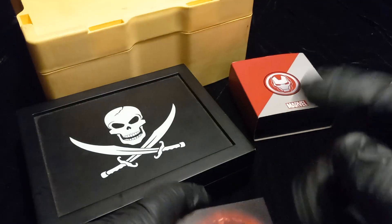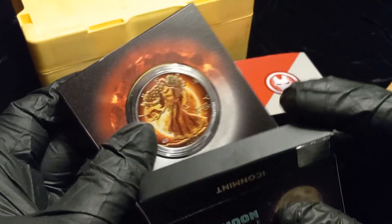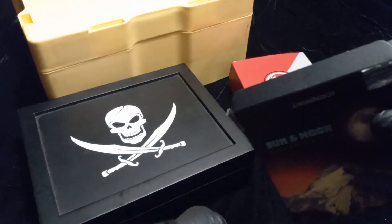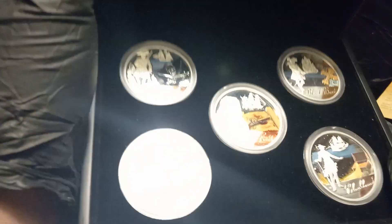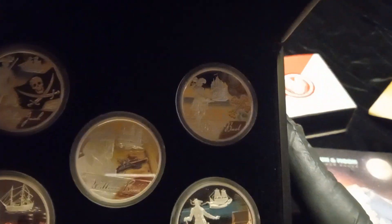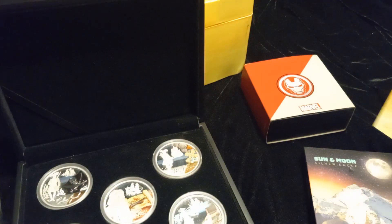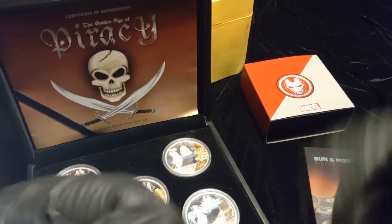Let me know your thoughts down below. What do you think of the coins? What do you think of the Sun and Moon Eagle — number 422 out of 500? What did you think of the Iron Man coin? And Pirate, it's up to you buddy — if you're interested, shoot me an email or leave a comment. I'll see all of you on another video!